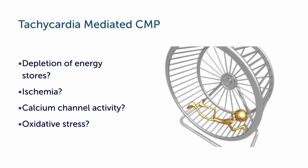Why does that occur? Simply because the heart is beating so quickly that the energy is depleted from the storages and we therefore develop heart failure. Often we have associated problems, for example ischemia, or if a patient already has subclinical dysfunction he might not tolerate a rather high heart rate. There are also theories that calcium channel activity is involved in this disease process and that oxidative stress might play a role as well.